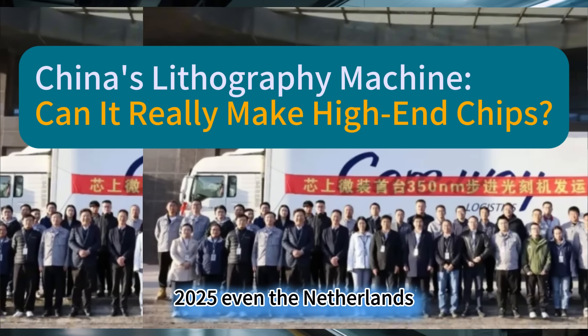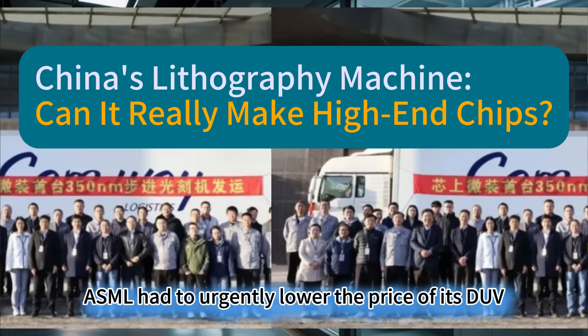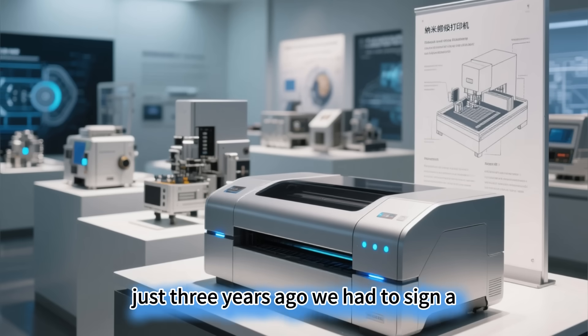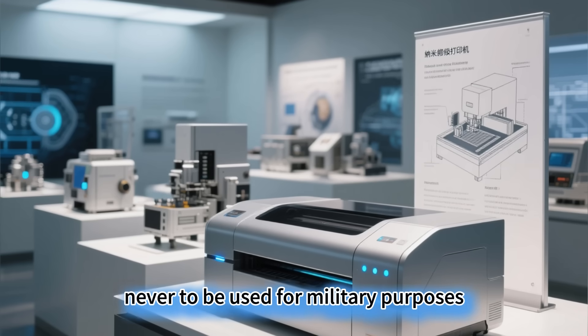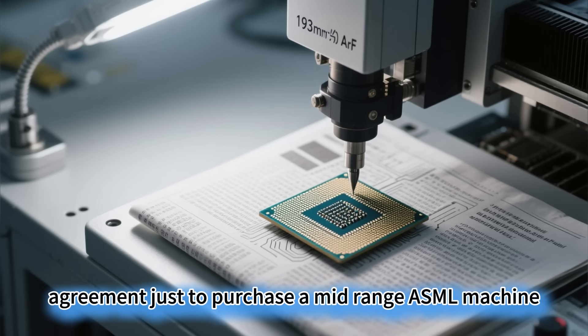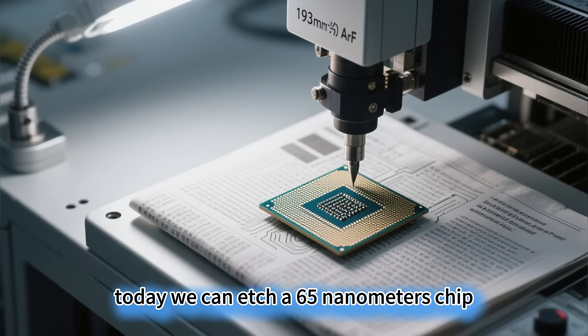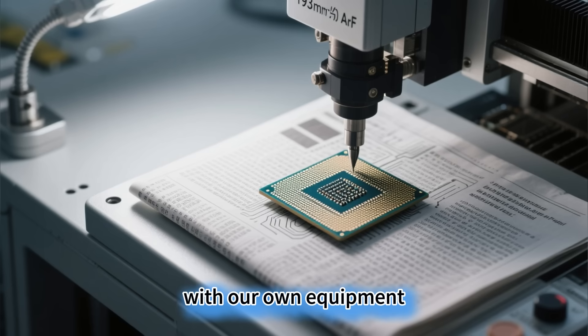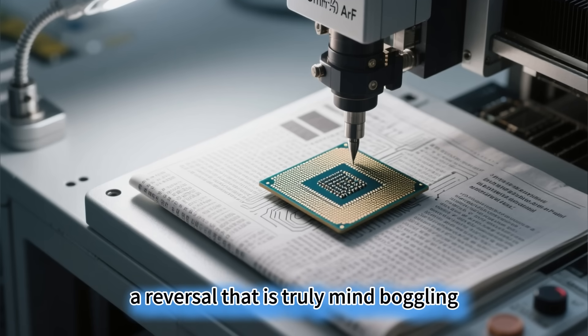Even the Netherlands' ASML had to urgently lower the price of its DUV lithography machines for China. Just three years ago, we had to sign a 'never to be used for military purposes' agreement just to purchase a mid-range ASML machine. Today, we can etch a 65 nanometers chip with our own equipment — a reversal that is truly mind-boggling.